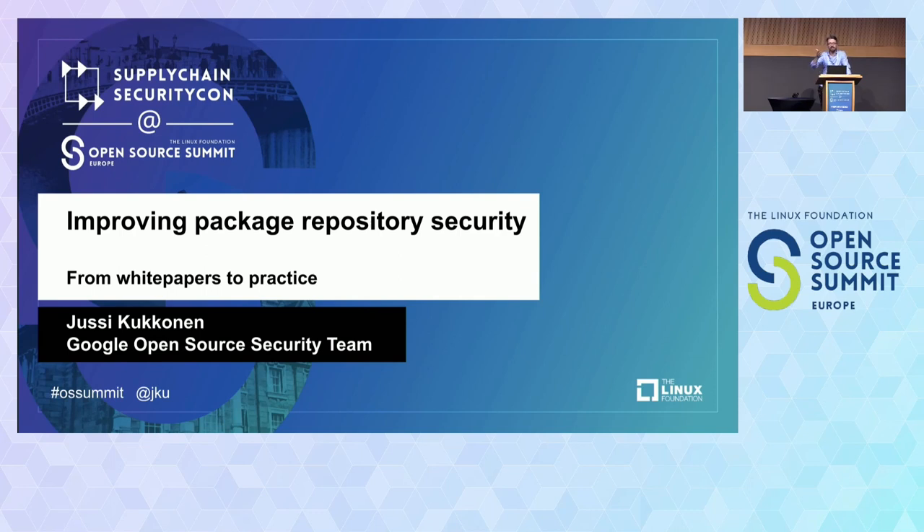I'll just tell this short story about this one security feature and how it has succeeded, and maybe more interestingly, how it hasn't succeeded in improving package repository security. Basically, what we can learn and what approaches we could take in the future.